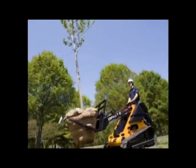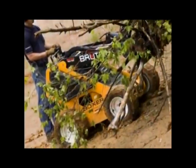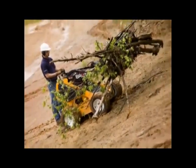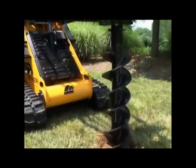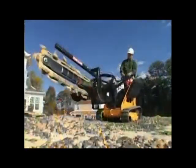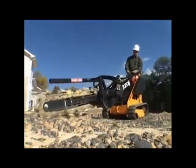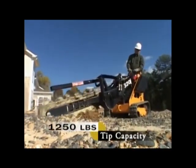The Boxer 400 series provides 1,750 pound tip capacity and is available in either wheel or track versions. The 400 series is powered by a 27 horsepower Kohler Command Pro gasoline engine and a 3,000 PSI two-pump hydraulic operating system, providing 12.6 gallons per minute to give the 400 series the muscle needed to operate a variety of full-size attachments.